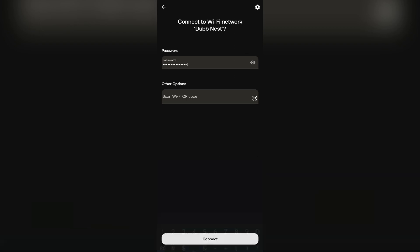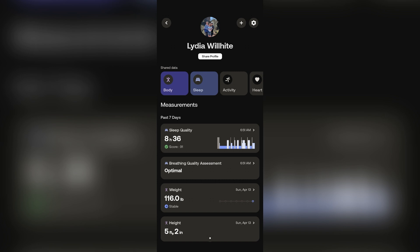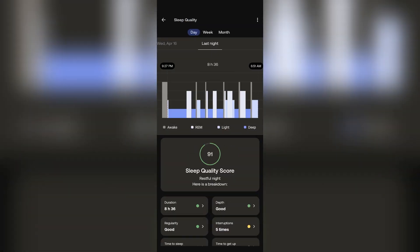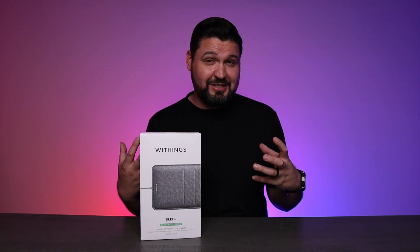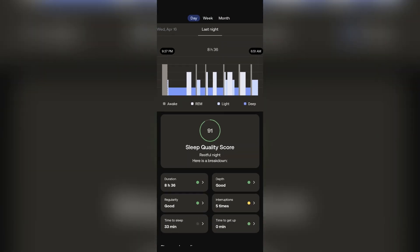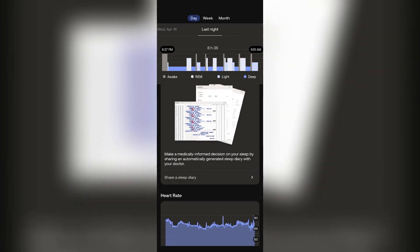There are no wearables, no charging, no interruptions. Behind the scenes, sensors use pneumatic signals to detect even the subtlest body movements, including heartbeats. They actually capture heartbeats through the mattress, which is really cool, providing a full picture of your cardiovascular and sleep health.